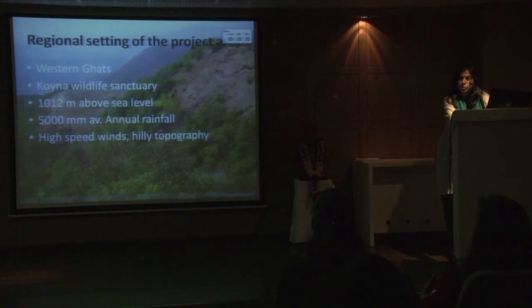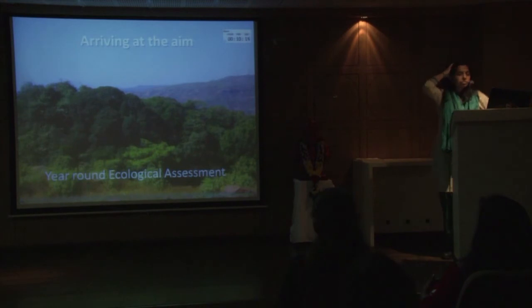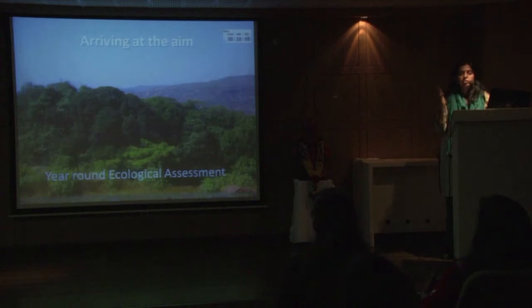It is also just next to the Koina wildlife sanctuary, more than 1,000 meters above sea level, with high-speed wind and hilly topography. The obvious condition of any ecosystem — if you protect any natural area, it reaches a certain state automatically without human interference. This is the kind of forest reached within Western Ghats, which is tropical semi-evergreen forest, and after a year-round ecological assessment of Kusavde and the surroundings, we decided to go for this particular forest restoration.